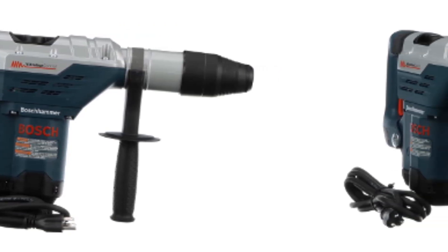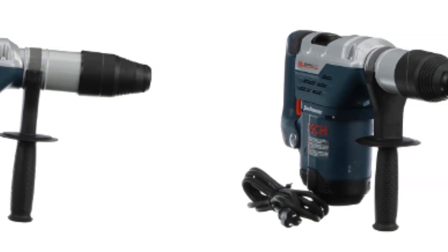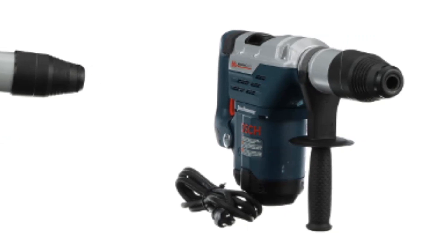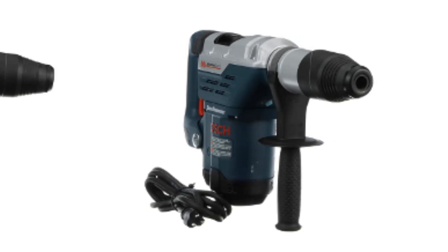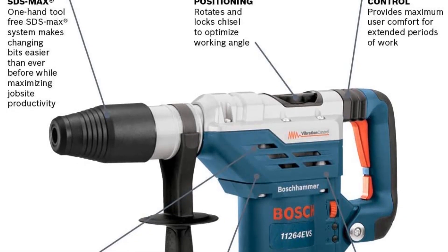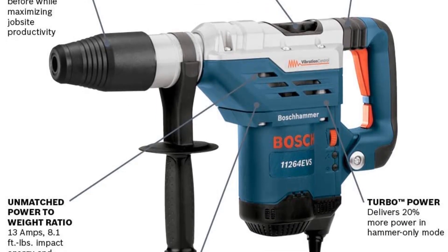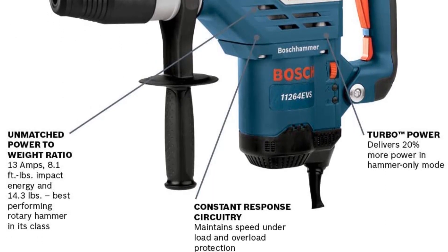This drill is also a safe option as it comes with several safety features. For example, it comes with circuitry that normalizes your drilling speeds and ensures they remain in a safe range. To make your work easier and more comfortable, it also has vibration control features, so you can work continuously and only stop when you feel like it. According to the manufacturer, this tool offers the user 20% more power when hammering.